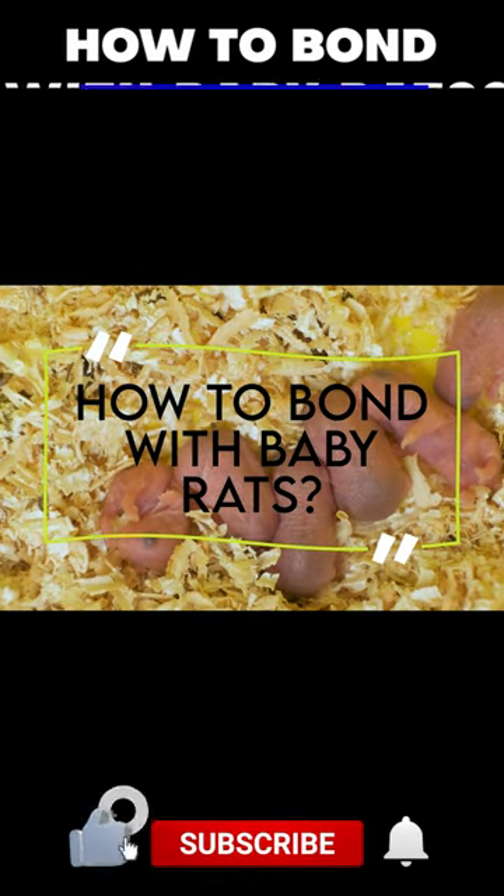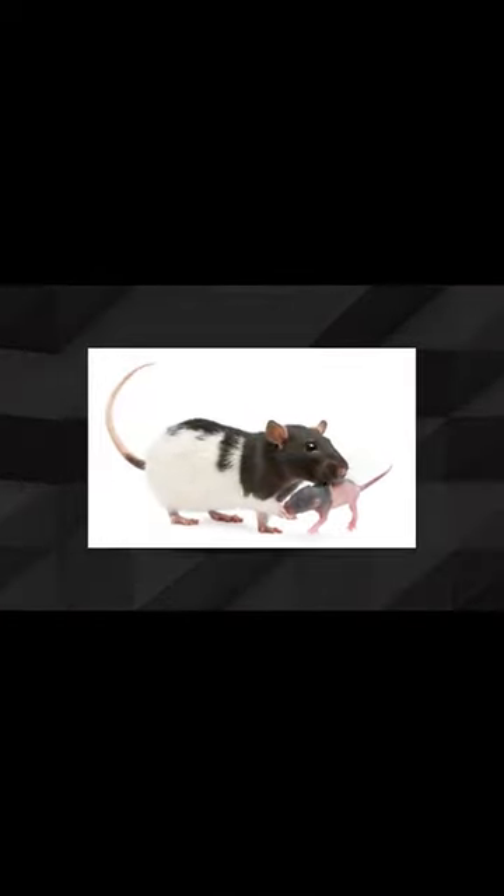How do you bond with baby rats? After bringing your pet rat home, give it a day or two to adjust to its new surroundings. Once it has settled in,